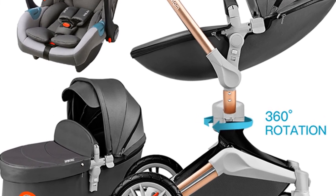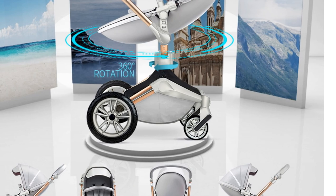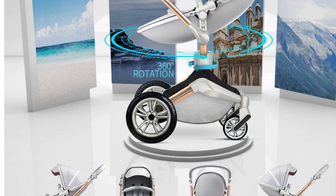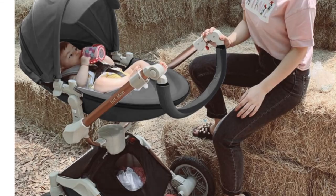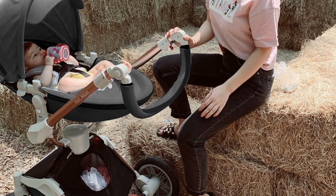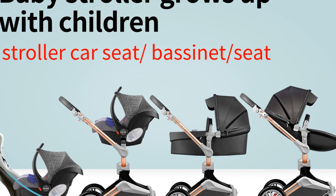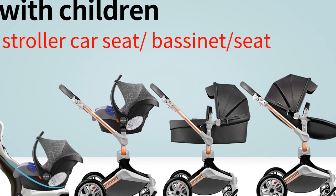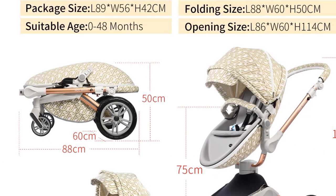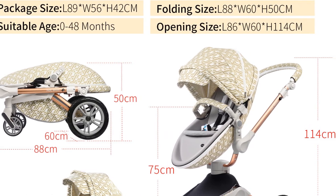This stroller, originating from mainland China, showcases excellent engineering and attention to detail. The age range suitability of 0 to 6 months, 7 to 12 months, 13 to 24 months, and 25 to 36 months ensures this stroller adapts to your growing child's needs. The stroller comes with a car seat, bassinet, and carriage options, providing versatility for different situations. The 360-degree rotation feature allows for easy maneuvering and hassle-free travel. With free shipping included, you can enjoy the convenience of having this premium stroller delivered right to your doorstep.